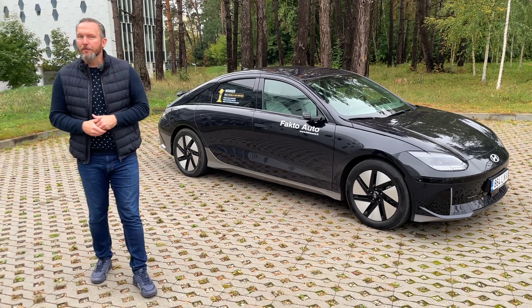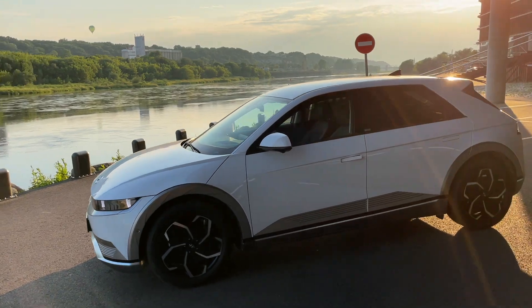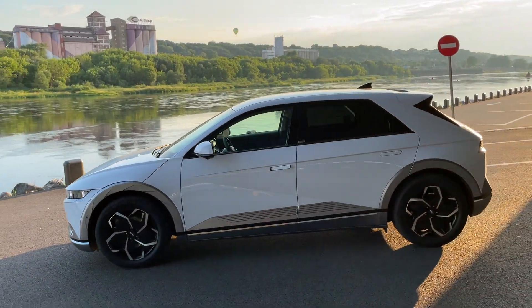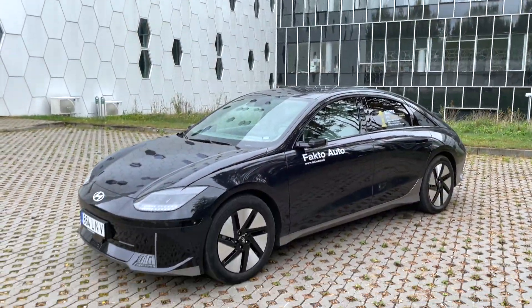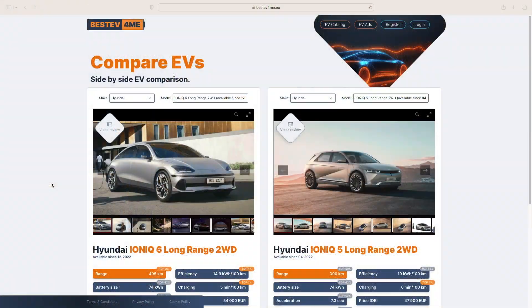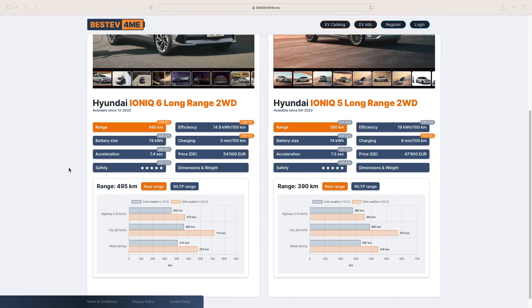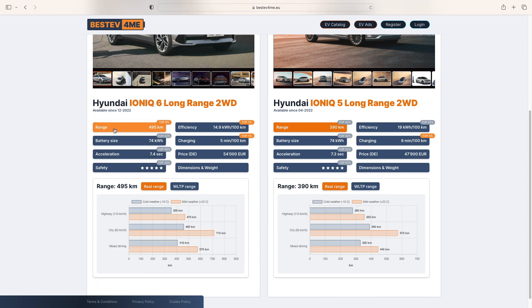After the IONIQ 5, which was characterized by not very aerodynamic shapes, Hyundai designers decided to experiment in the wind tunnel – and the fruits of their work we can see here. The IONIQ 6 has one of the lowest drag coefficients, and the efficiency of this EV falls into the top 1% of all electric cars ever produced. With the same battery size, this EV is able to cover a distance 100 km longer than the older brother IONIQ 5.